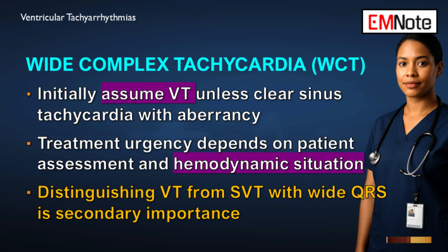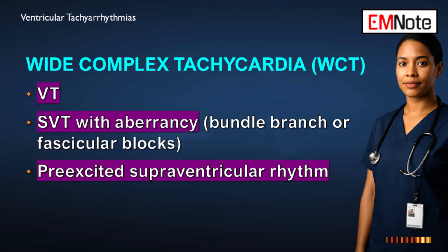That distinction is so important because there are things that look like ventricular tachycardia but aren't. The three main possibilities in the differential for a wide, complex rhythm are: first, ventricular tachycardia itself; second, supraventricular tachycardia with aberrancy — meaning a pre-existing bundle branch block or fascicular block is widening the QRS.